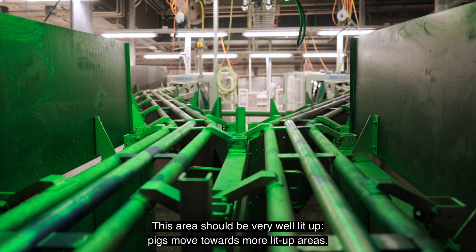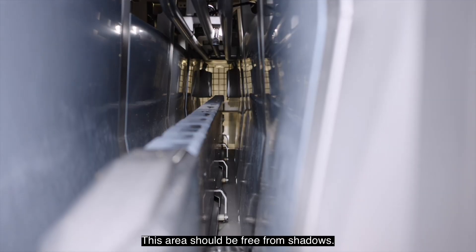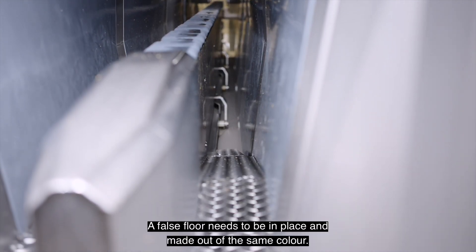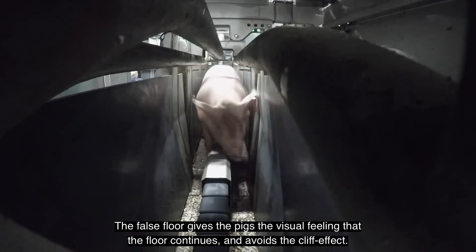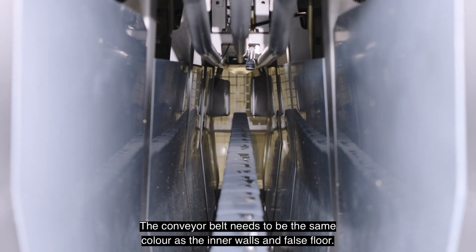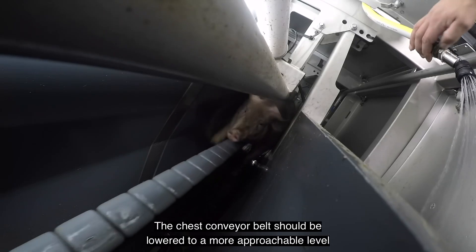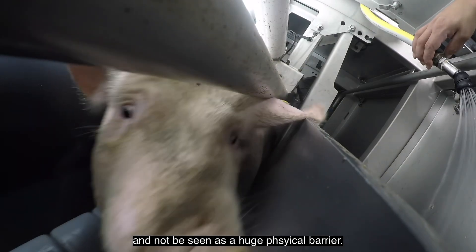This area should be very well lit up, as pigs move towards more lit areas. The area should be free from shadows. A false floor needs to be in place and made out of the same colour as the surroundings — it gives the pigs the visual feeling that the floor continues and avoids the cliff effect. This area should also be free from colour contrast; the conveyor belt needs to be the same colour as the inner walls and false floor. The chest conveyor belt should be lowered to a more approachable level and not be seen as a huge physical barrier.